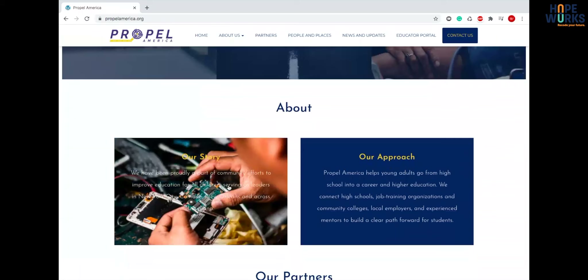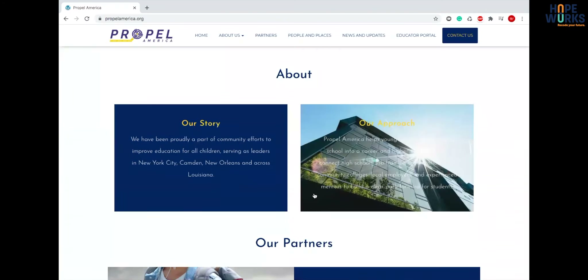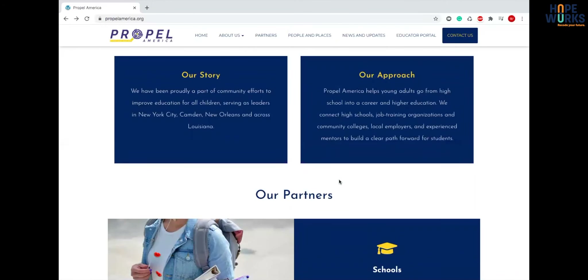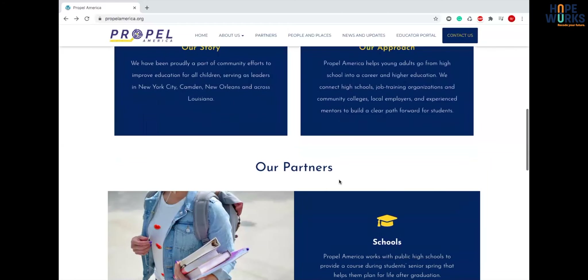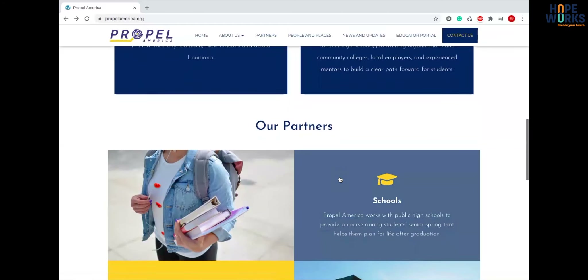As we scroll down you get into more of the About section. This is actually similar to some of our other websites, which I like — we keep our work consistent with these symmetrical boxes, text and image in the background, so the home page is not too text heavy. People want to get straight to the point on the home page.